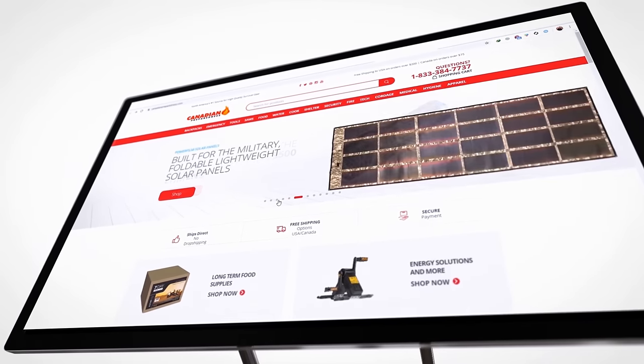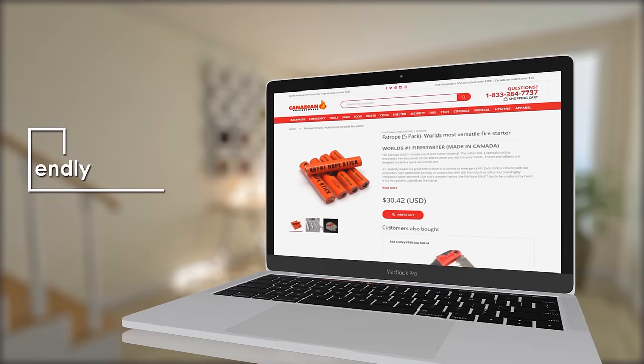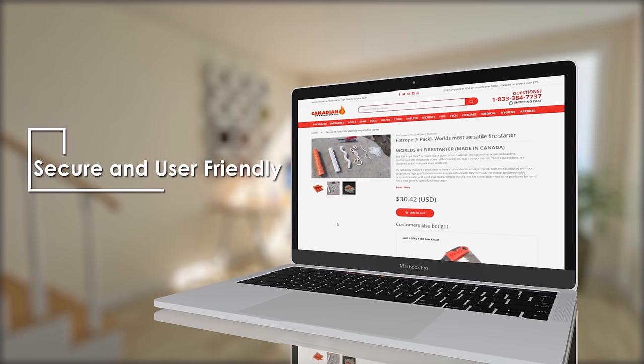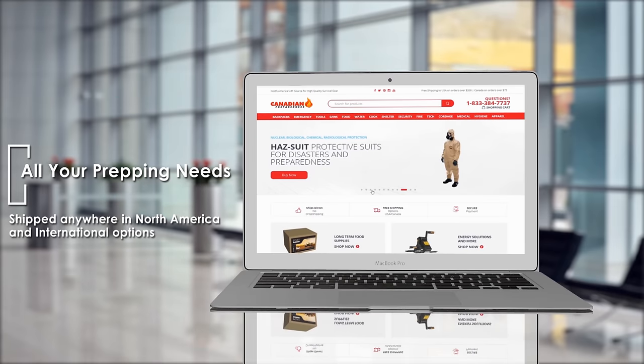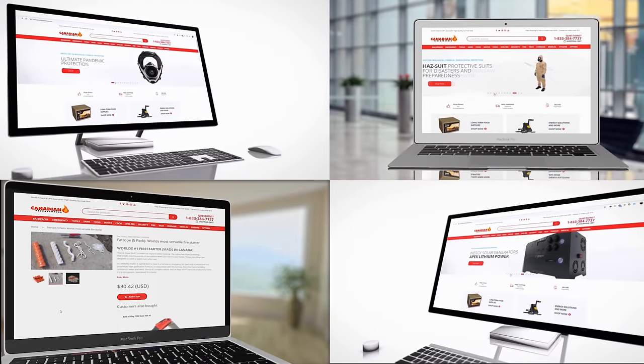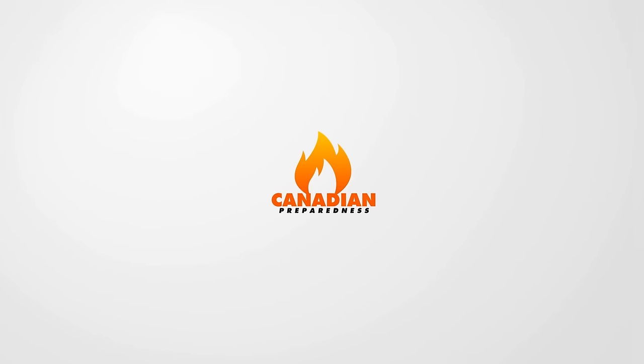The best way to support this channel is to support yourself by gearing up at canadianpreparedness.com — your one-stop shop for premium, high-quality, brand-name products that have been tried and tested by myself and other YouTube gear reviewers. My subscribers save 10% off by using the coupon code SURVIVALPREPPER, all one word in all caps.